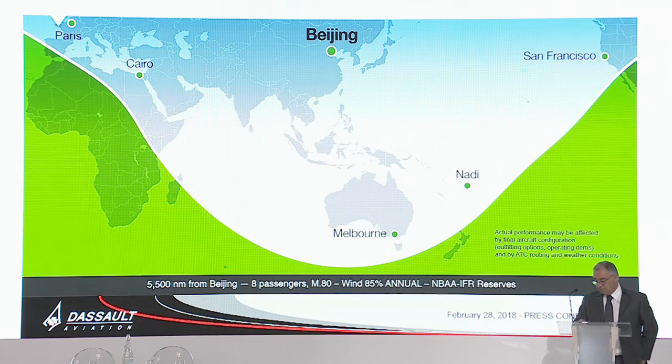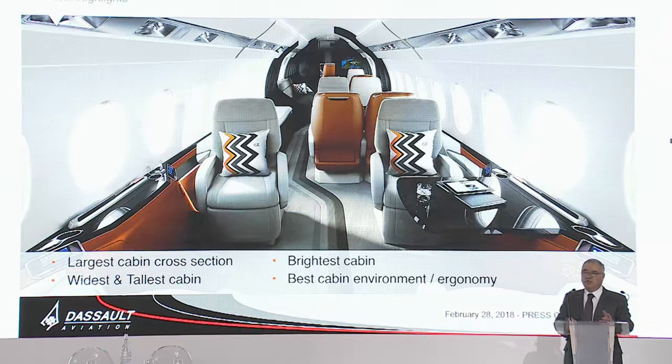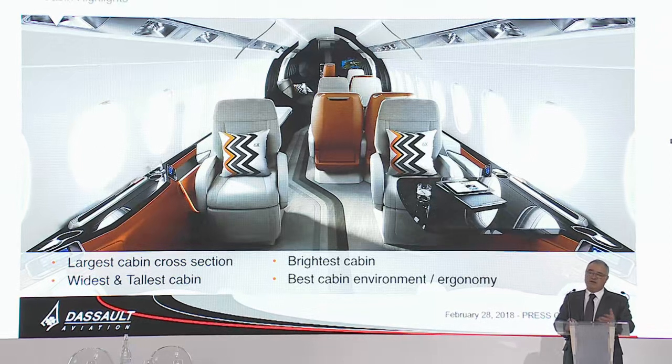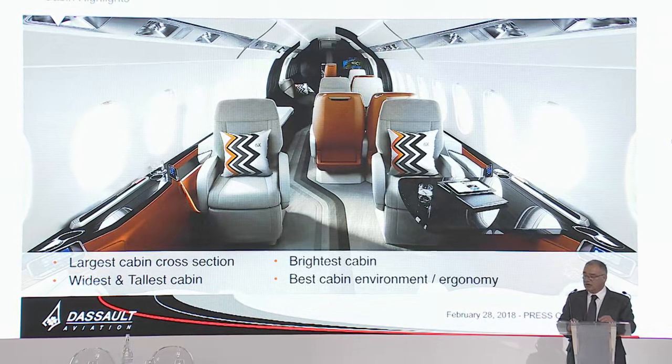Look at what you can accomplish from Beijing: all of Europe, the west coast of the United States, and all of Australia. So the main feature, obviously, of the 6X is its cabin — the larger section. But comfort doesn't come only with volume. It comes also with light. We'll have the brightest environment, thanks to 28 large windows, not mentioning the skylight in the entryway. And the best cabin environment in terms of ergonomy — everything has been worked on to provide the best environment, very user-friendly control of the environment and entertainment.